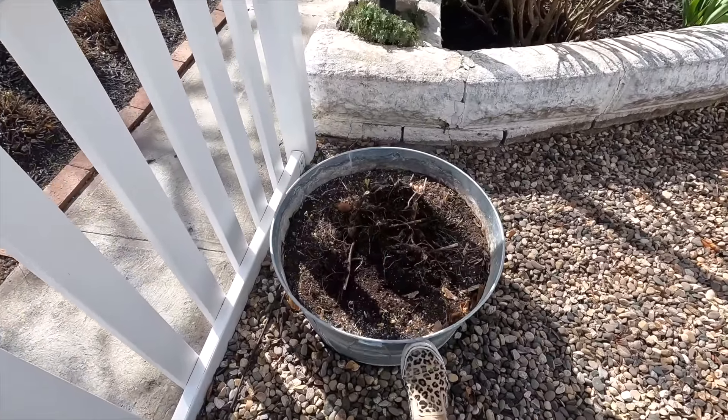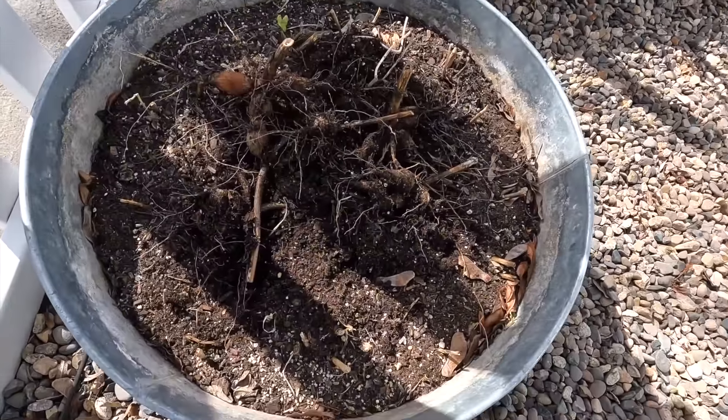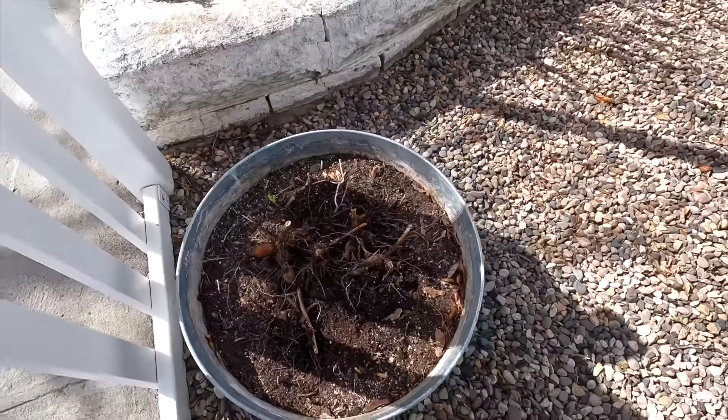Okay, this is our next chore. I think I can manage this by myself. Let's get that in the gator.